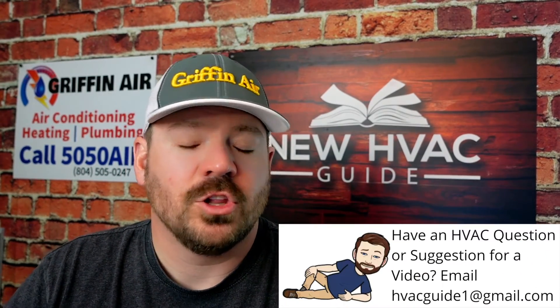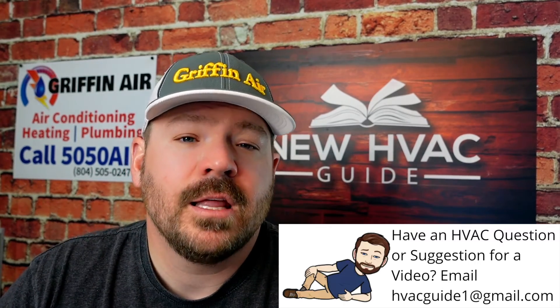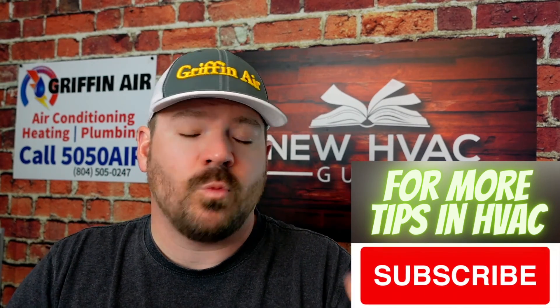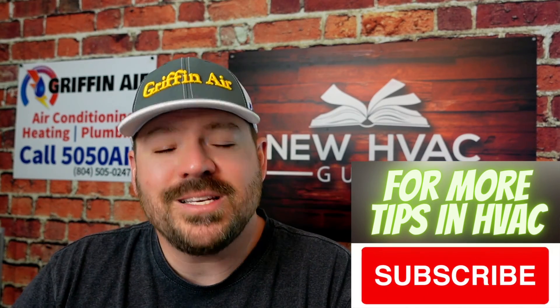I hope that helps. If you are in the market for a heating and air system and you're looking at these new refrigerants or still looking at 410A, let us know — please comment down below. I'd love to hear your thoughts and what you're going through while making this big decision. Thanks for watching. Please hit that subscribe button. We'll see you next time.